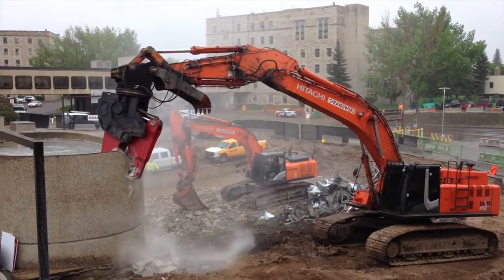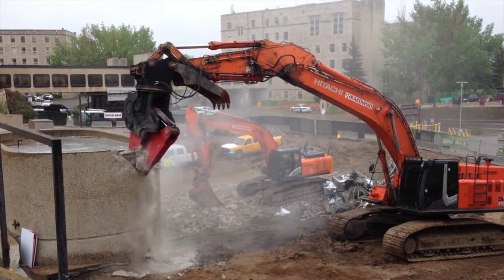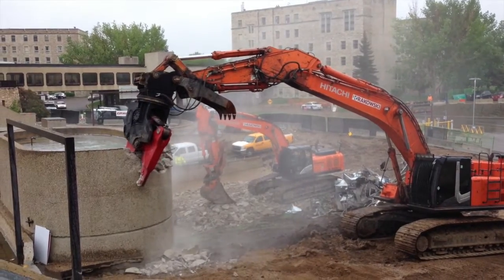It'll take approximately two months for them to demolish the parking structure, remove the materials off the site, and then we'll be able to start the construction phase of the building.